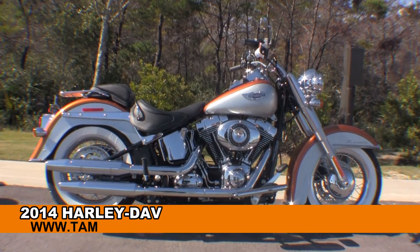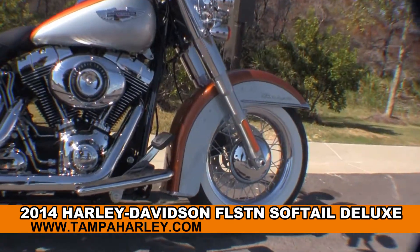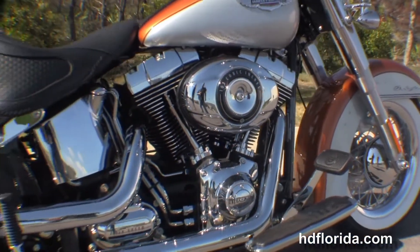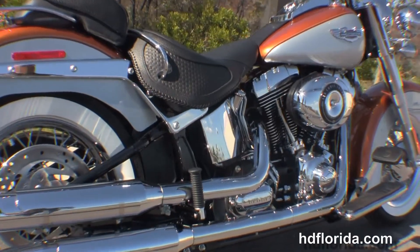Welcome everyone to the world famous Harley-Davidson Panama City Beach. Today I have for you this gorgeous brand new 2014 Softail Deluxe. The Deluxe starts out front with the factory upgraded chrome spoke wheels, wrapped around that we have these gorgeous white wall tires.